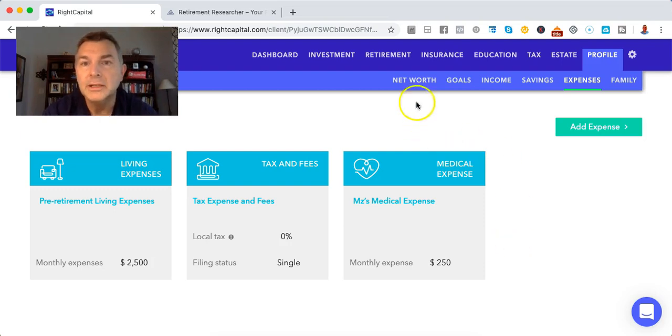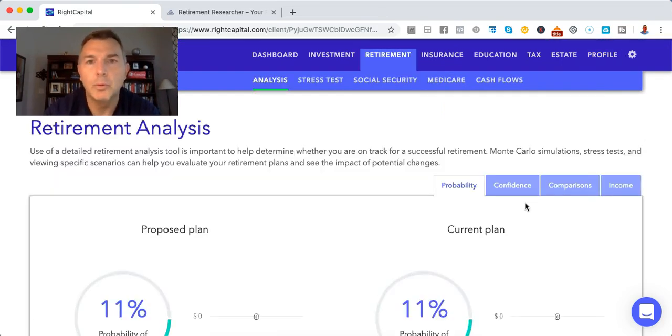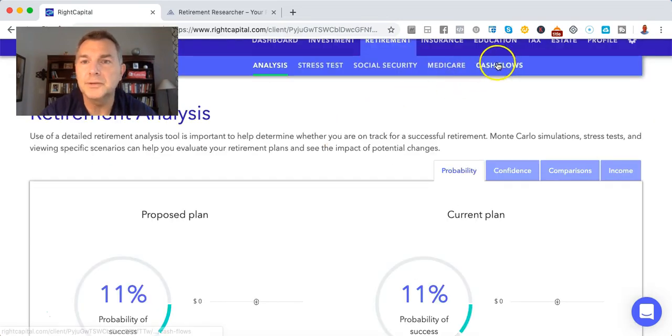Let's just see how we're shaking out here. When I do financial plans for people, I never want to underestimate expenses and overestimate income. I want to be on the conservative side. So let's just look at cash flows.